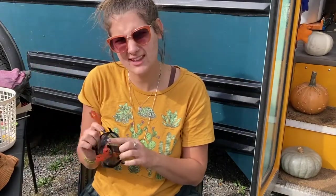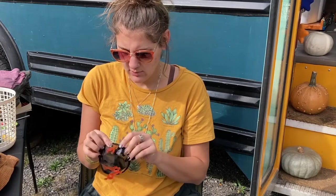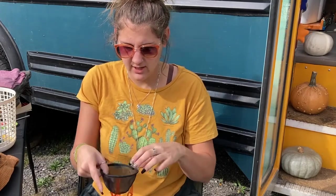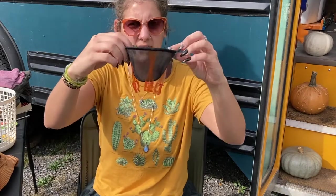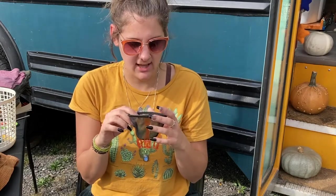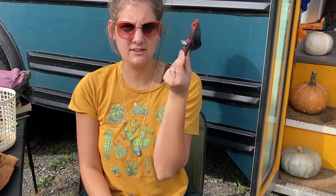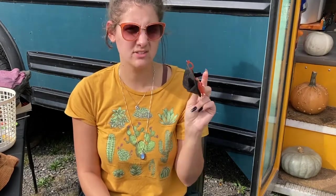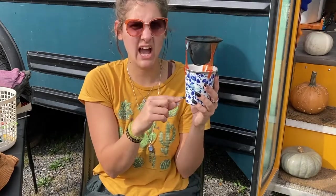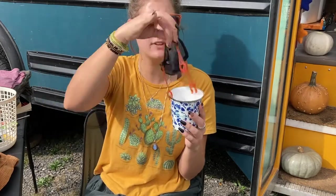I perused the camping section and acquired myself a little GSI pour-over, which I have been using every day since I bought it and I am in love. That's all the room it takes up. I think this was 12 bucks. If you want to see this in action, I made a video of it over on TikTok — the link is in the description below.